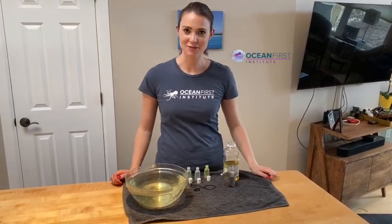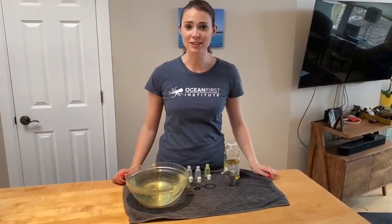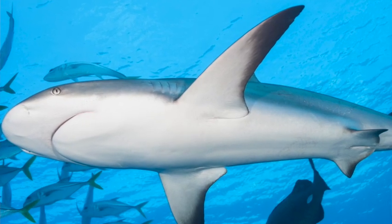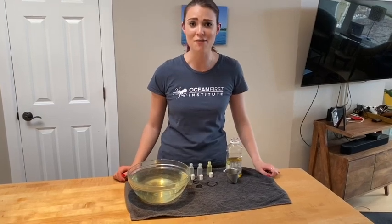Hi everyone, I'm Ayla, the science educator for Ocean First Institute. Many of our recent online resources have focused on sharks, like where they come from and their senses. One question we often get is, how do sharks stay afloat?